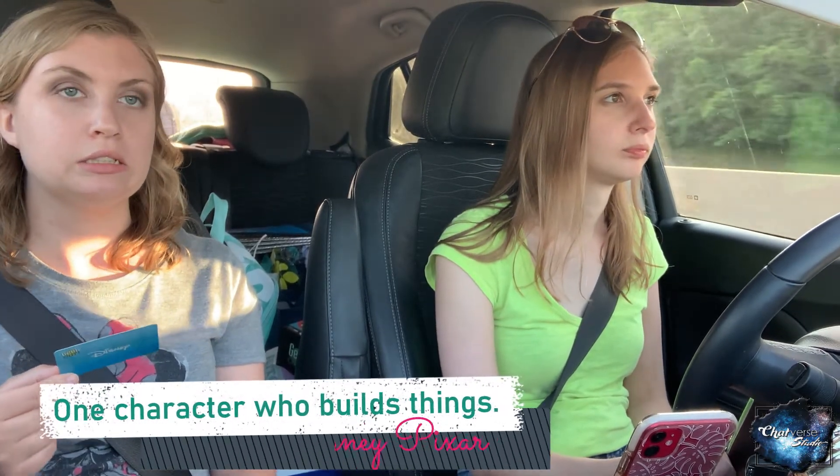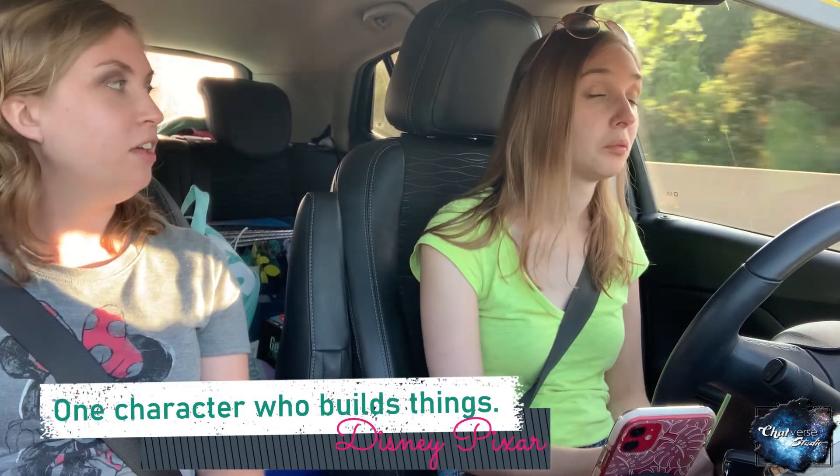I have Pixar — one character who builds things. Flick does all the inventions. Andy, with his toys, he builds stuff. Princess Anna and Dot helped build the bird. Edna Mode makes costumes. I'll just go with five.